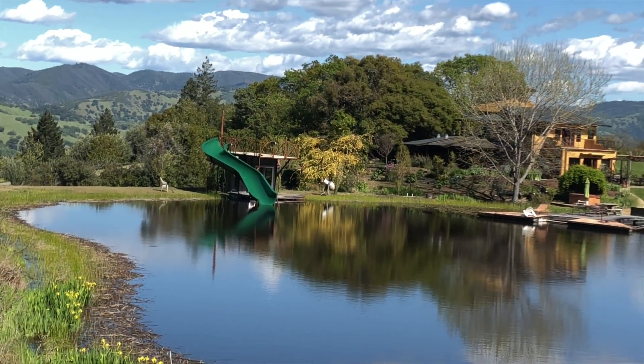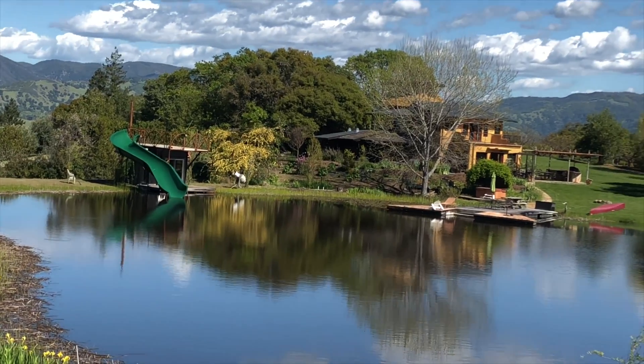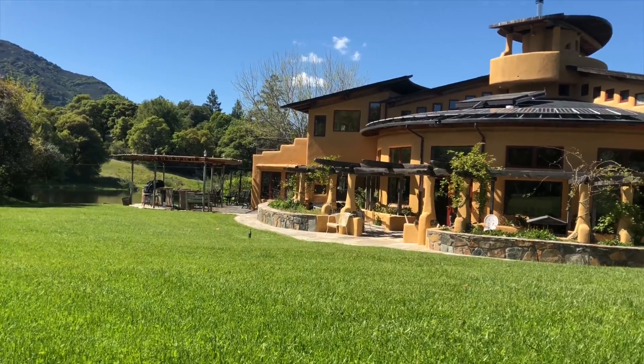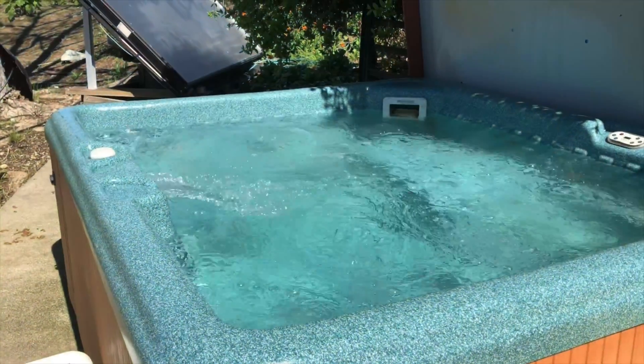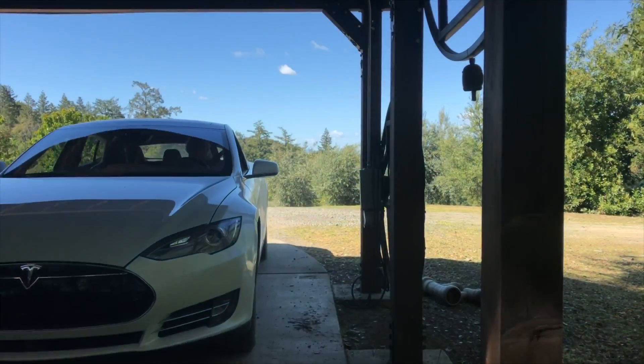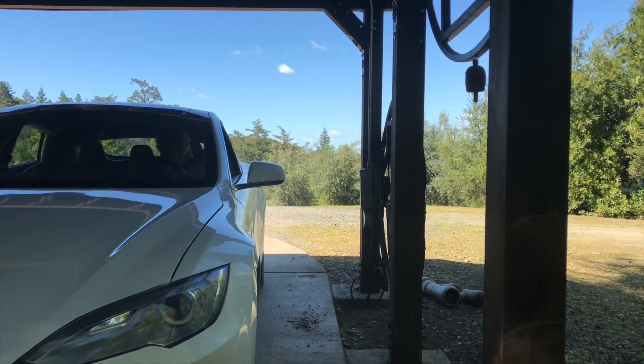Choosing the right battery system was really the heart of the renewable energy system here at Sun Hawk. We've lived here for about 20 years. We have a large main house, eight acres of vineyard and 14 acres of olives, about four living structures and two water pumps, a hot tub, and now I have a Tesla which I charge off the renewable energy system.